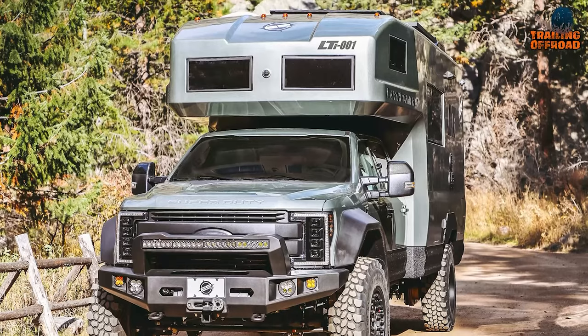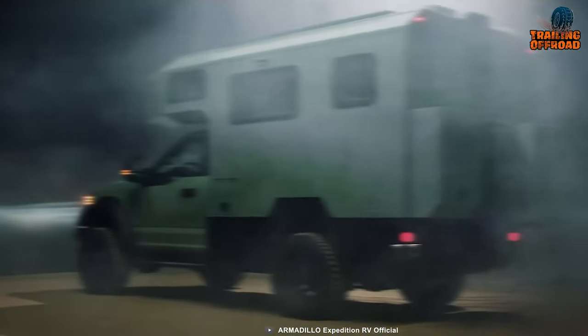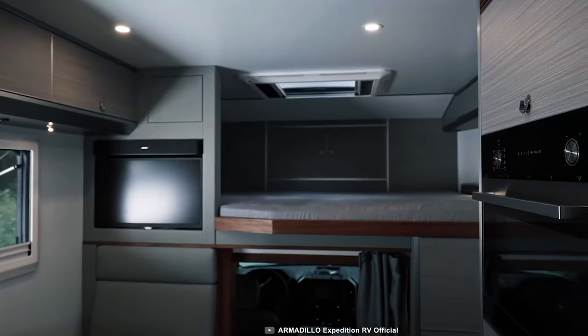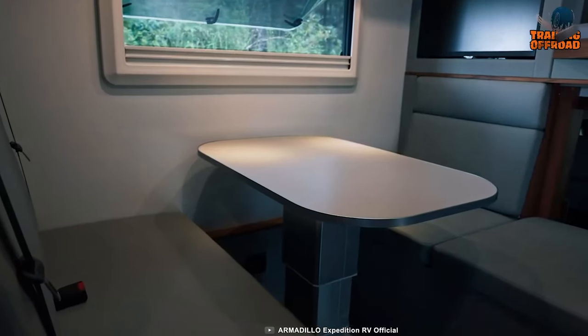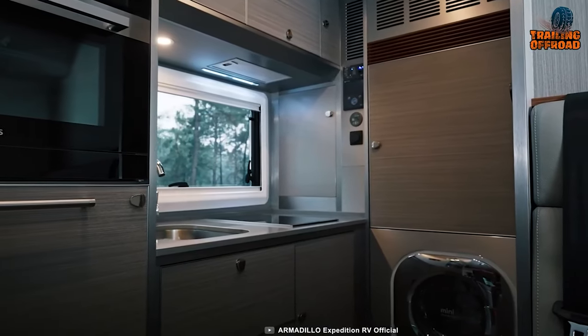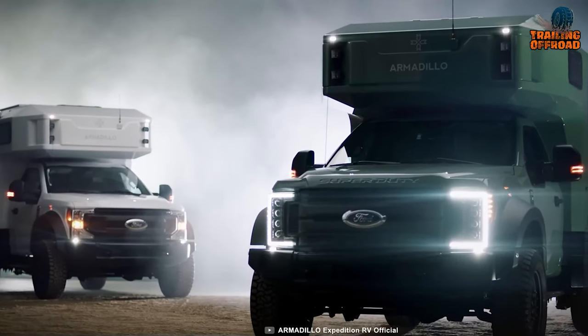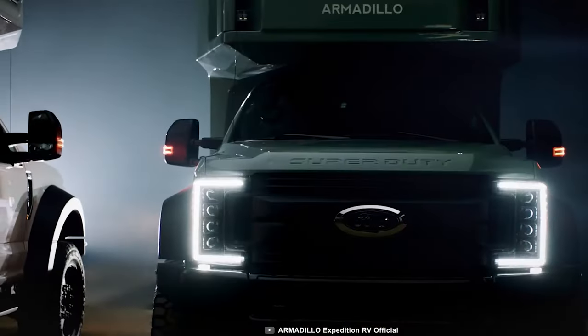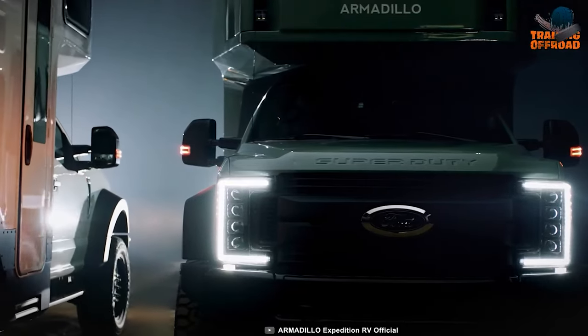Though the Earthroamer LTI has a larger solar array and battery pack, the X-Runner has a bigger fuel tank and water capacity. Both RVs have similar interior features and layouts, but the X-Runner offers more customization options. So if you're looking for an overland vehicle that can go anywhere and do anything, the Armadillo Expedition X-Runner is a great option.